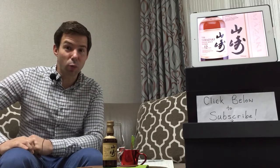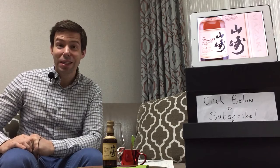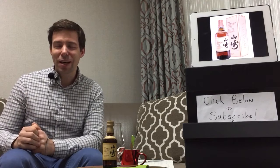Welcome, Whiskey Discoverers. This is Mark from Whiskey Whistle, bringing you Whiskey Review number 53. Today we are headed to Japan. I'm really, really excited about that.